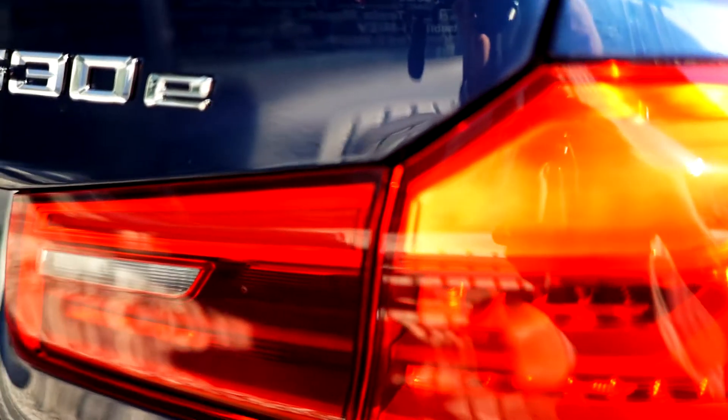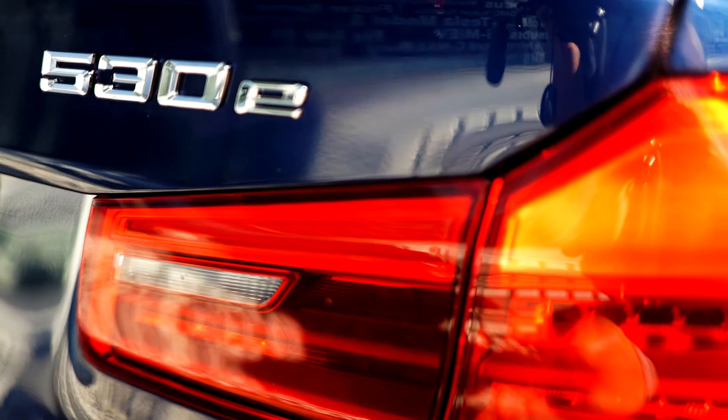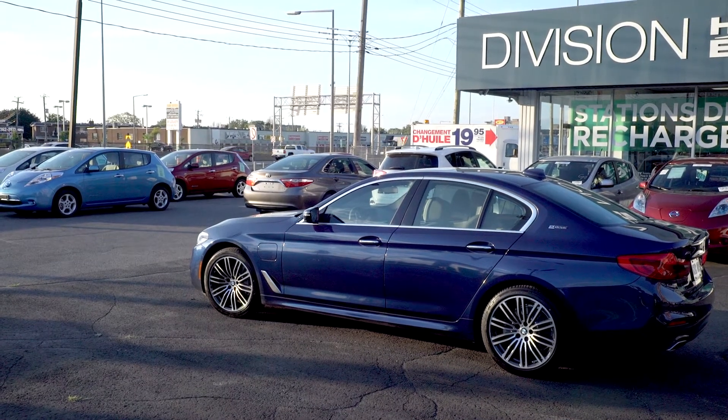Hi, Daniel Breton here from Montréal Autoprix Hybrid and Electric Division. This week we're going to talk about the BMW 530e X-Drive. 530 for the 5 Series, which means it's an intermediate car, luxury car.